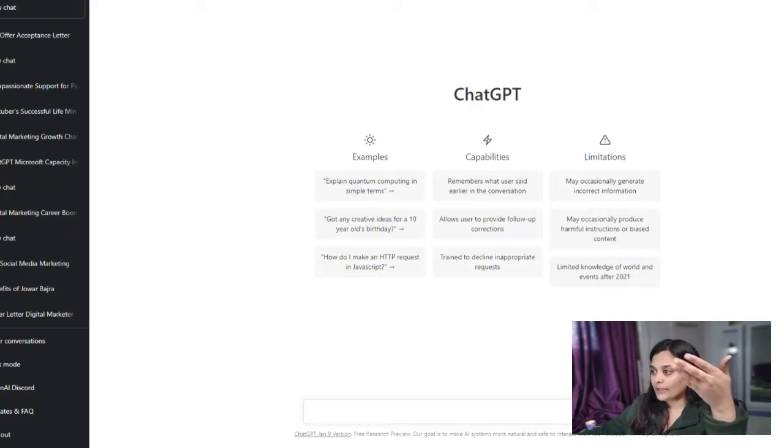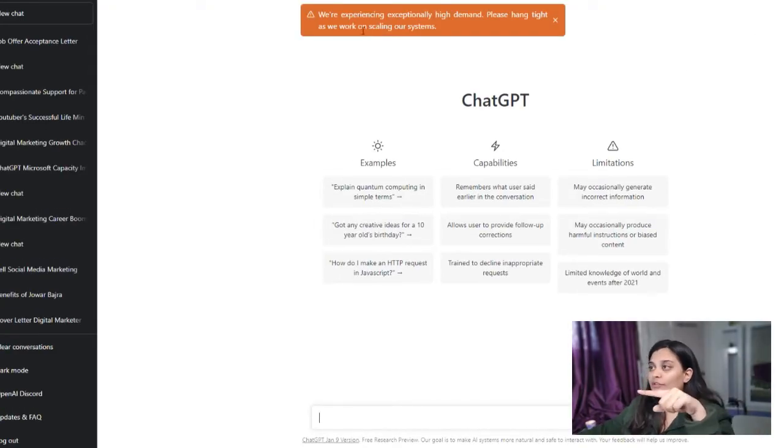At the end, it opens ChatGPT. But here a notification comes where it says: 'We are experiencing exceptionally high demand. Please hang tight as we work on scaling our system.'